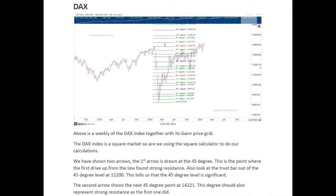Hi, Paul from GAN Exchange. Today we're having a look at the DAX index. On screen what we've got is the weekly chart of the DAX, and what's quite interesting to note is that off the lows we've got a GAN dynamic which shows resistance from that low in March. The first drive stopped at the 45 degree line at 11,200 and caused a significant pullback.